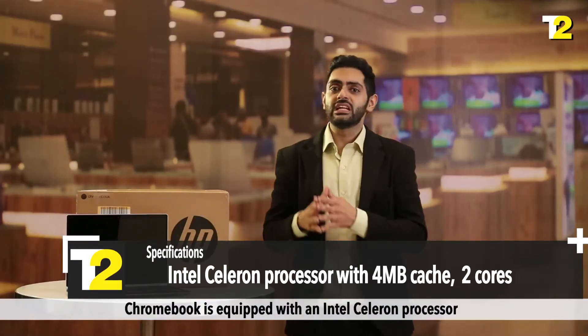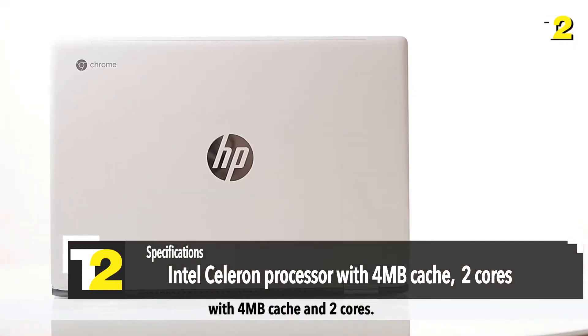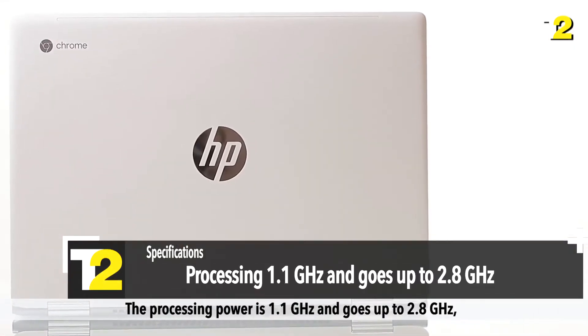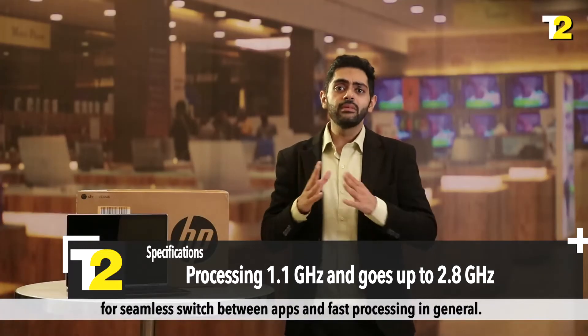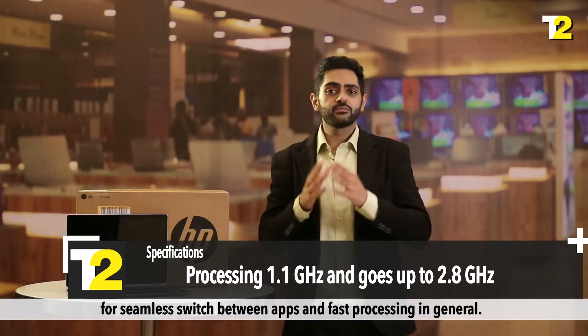The Chromebook is equipped with an Intel Celeron processor with 4 MB cache and 2 cores. The processing power is 1.1 GHz and goes up to 2.8 GHz for seamless switching between apps and fast processing in general.